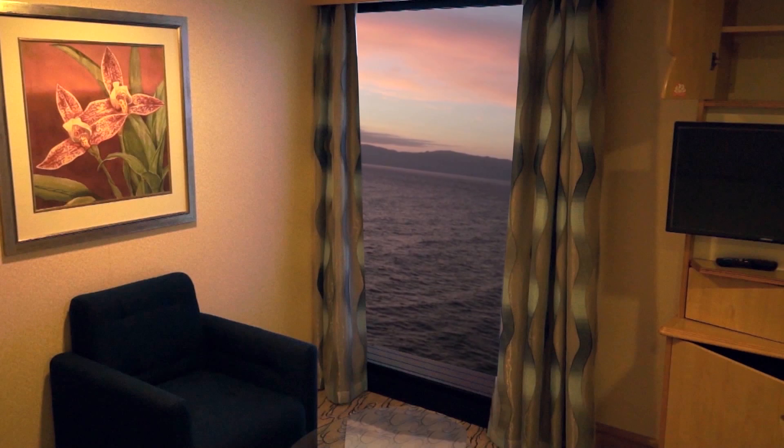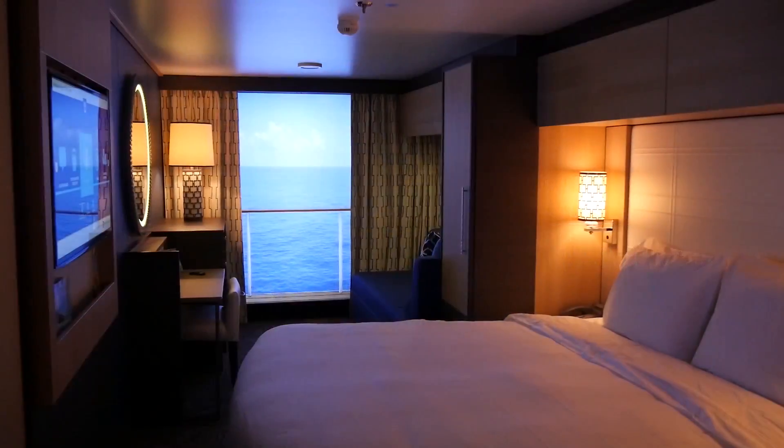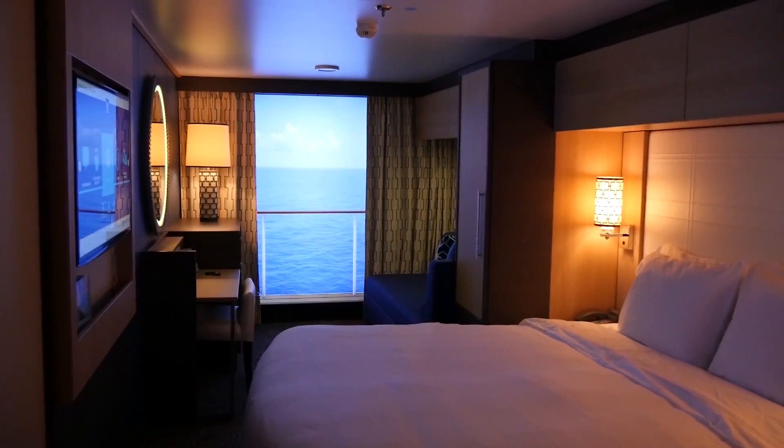We launched virtual balconies first on the Navigator of the Seas as a pilot ship in 81 rooms, and guests are experiencing it every day. Now we're introducing it to Quantum of the Seas and taking it to the next level.